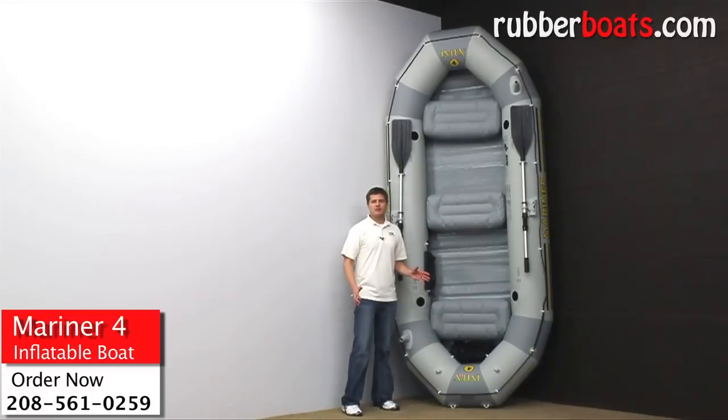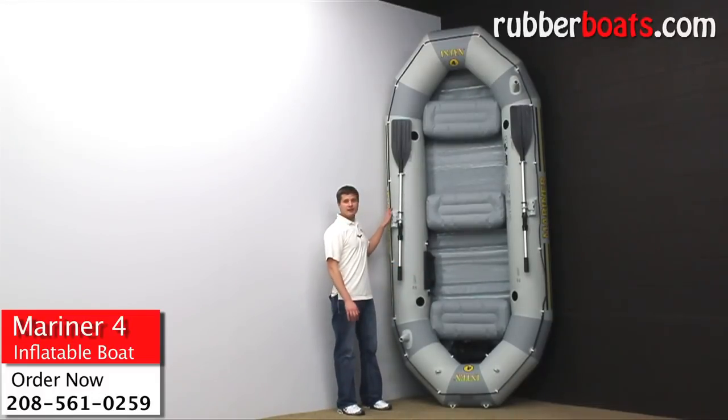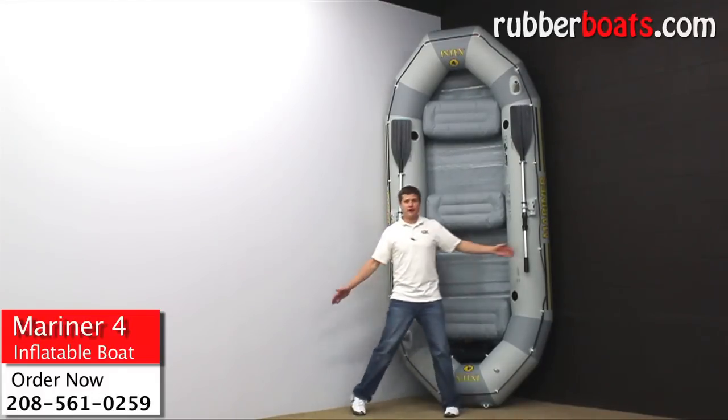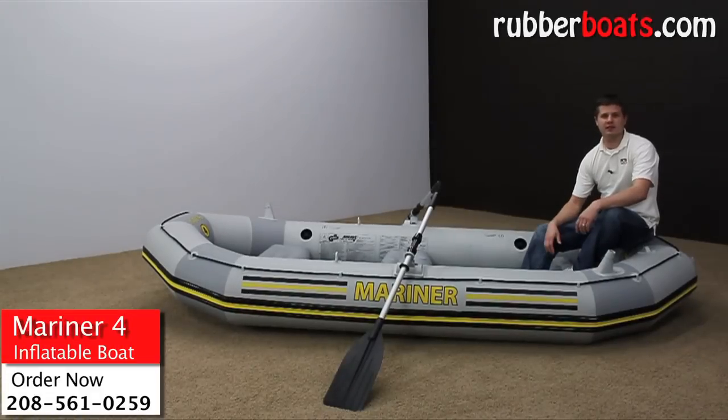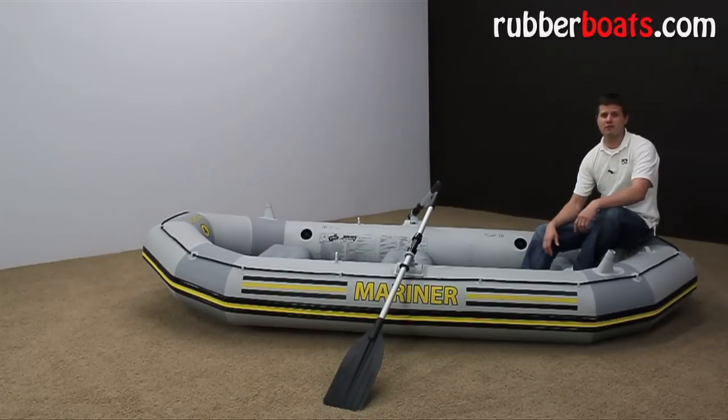I have it stood up so you can see how tall it is — it's just under 11 feet long and under five feet wide. This has been a close look at the Intex Mariner, and if you're looking for a boat that has all the features at half the price, get the Mariner 4 today.